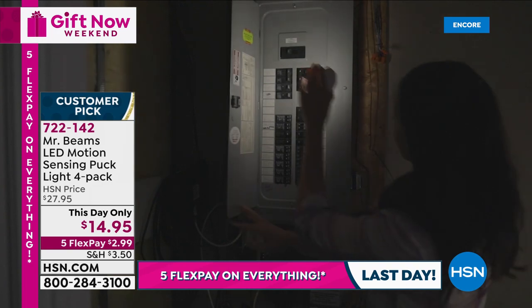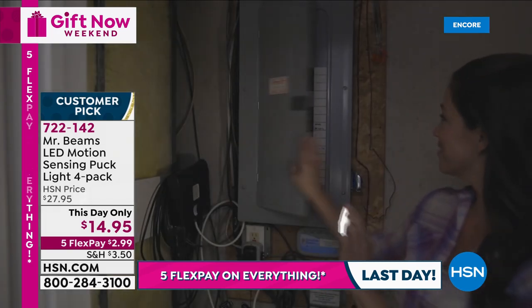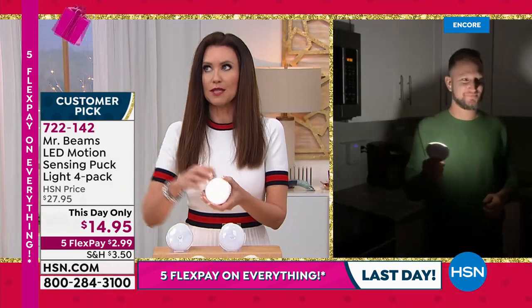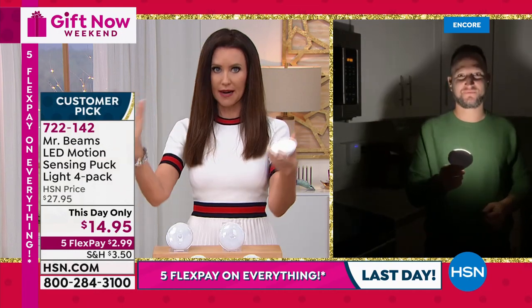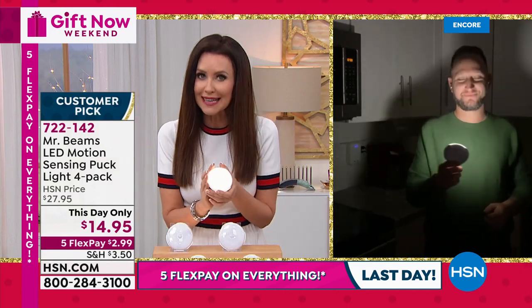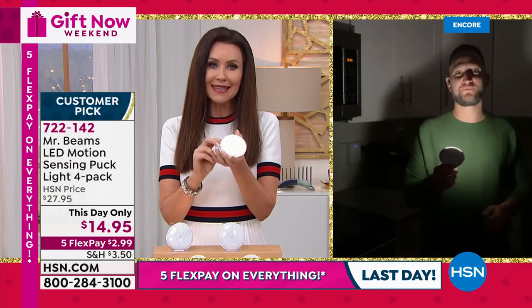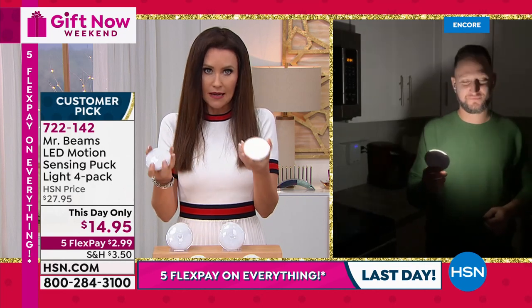722-142 is your item number. Mr. Beams — I was first introduced to them at one of the big box hardware stores where they had a huge setup celebrating Mr. Beams. They were really expensive there. We get the best deals on Mr. Beams and they are that number one name in motion sensing battery operated lights anywhere.